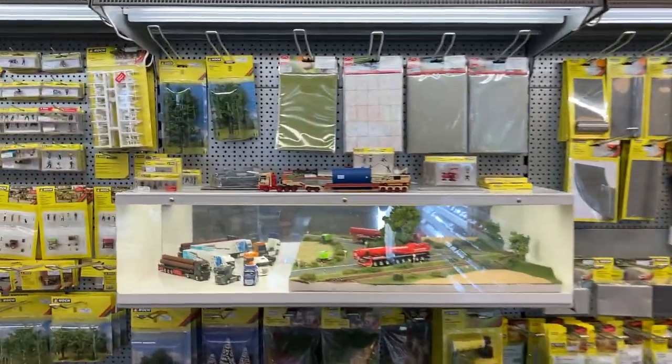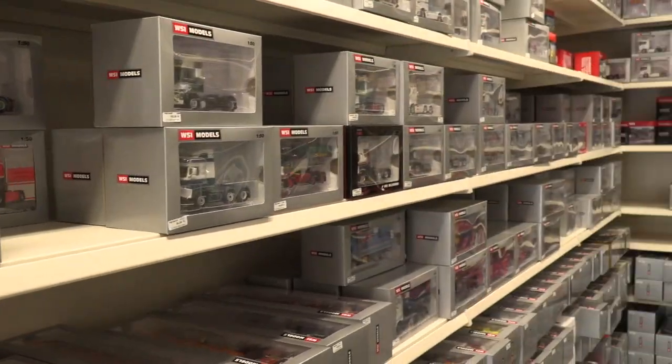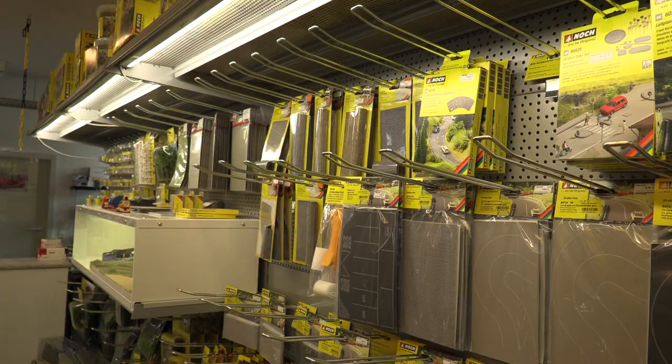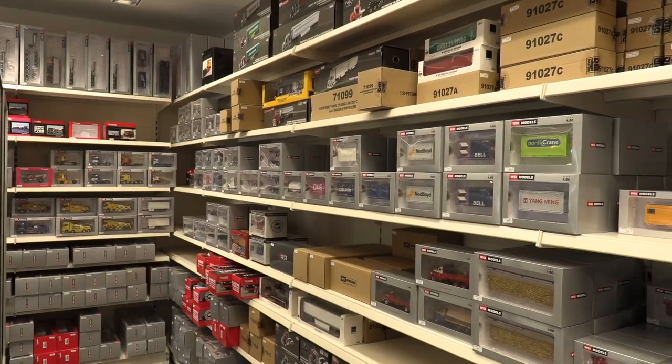Wow, I think they have a bit of everything, everything you can want. Oh, that's really cool. So, a really cool store. I mean, they have everything. If you are interested in any kind of scale models — cars, trucks, bulldozers, diggers — I mean, I'm out of my depth here, for sure. But they have some really cool stuff here.